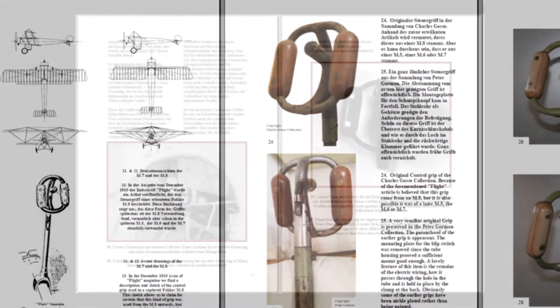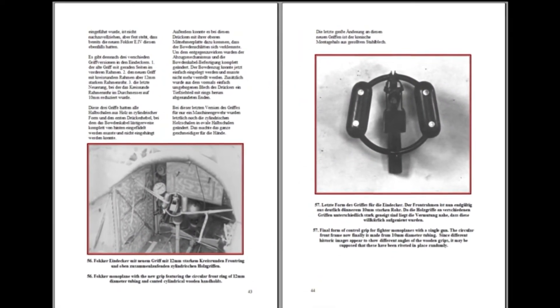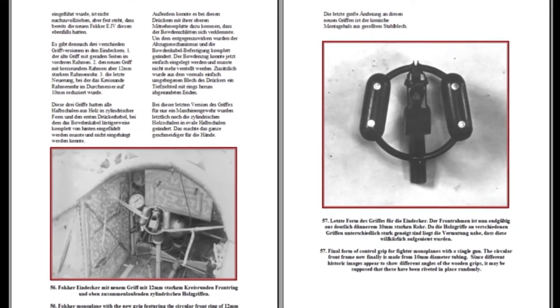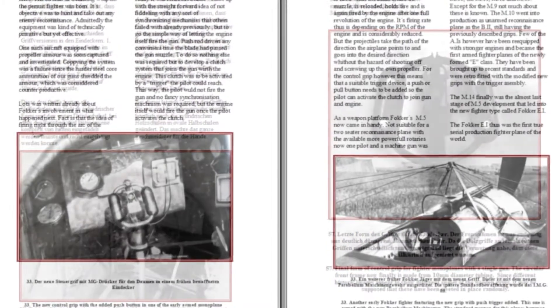Alle Griffe bis 1918 haben wir in unserer Werkstatt für unser Museum originalgetreu nachgebaut. Einige davon sind sogar erhältlich. Ihr könnt damit unser Museum unterstützen – bei Interesse einfach melden.